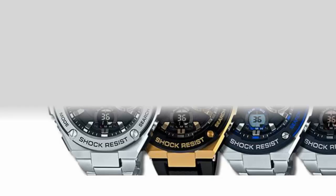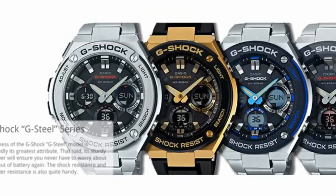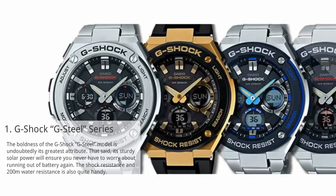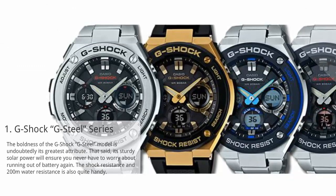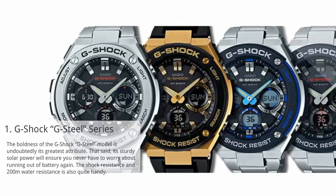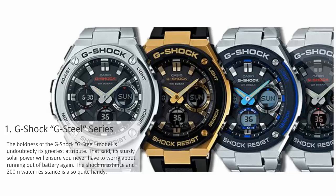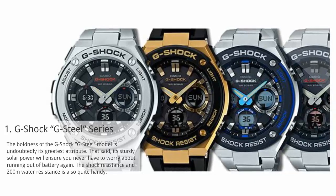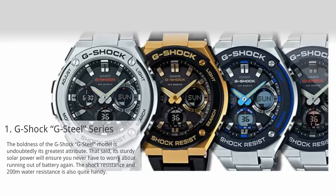At number 1: G-Shock G-Steel Series. The boldness of the G-Shock G-Steel model is undoubtedly its greatest attribute. Its sturdy solar power will ensure you never have to worry about running out of battery again. The shock resistance and 200-meter water resistance is also quite handy.